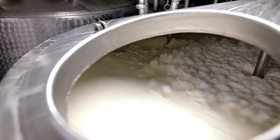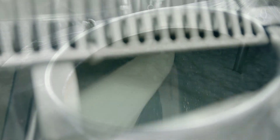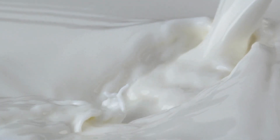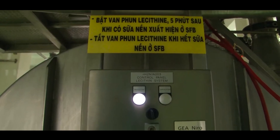Pasteurization involves heating the milk to a specific temperature for a short period of time to kill harmful bacteria and pathogens. In this case, the milk is heated to around 175 degrees Fahrenheit for just 20 seconds before it is quickly cooled again. This process reduces the bacterial content without compromising the quality of the milk. If milk were to be heated for too long or at too high a temperature, it would scorch and lose many of its desirable properties. In a controlled creamery environment, however, the milk is passed through small tubes where it is heated quickly and efficiently.